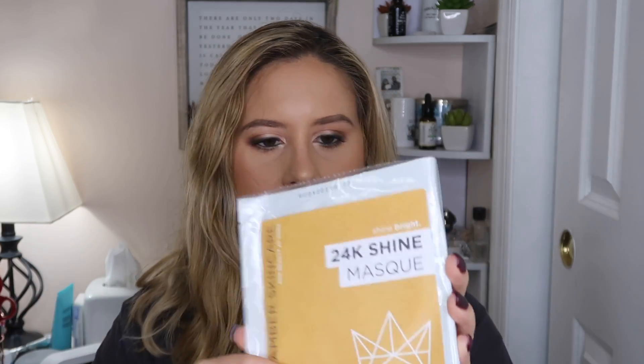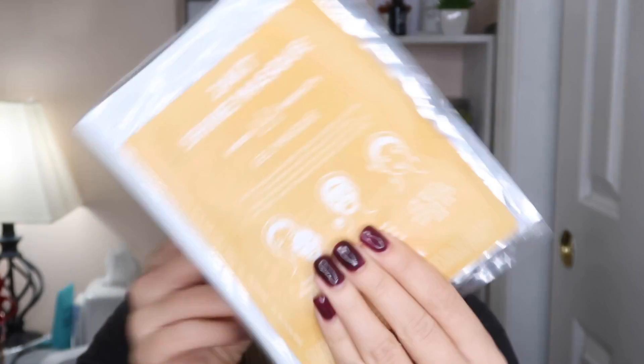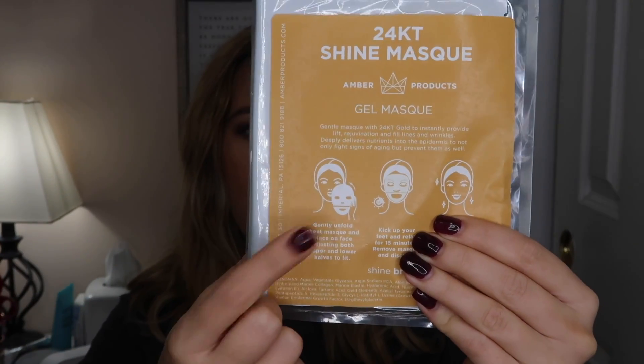Next is the Amber Skincare 24K Shine Mask. It's a gold gel mask and it comes in one mask with two pieces — a top and a bottom — which is really cool. I love trying out new face masks. Even though I'm oily, I still need hydration, so I'm really excited to test this out and see how it works with my skin type.